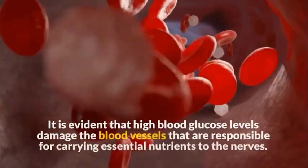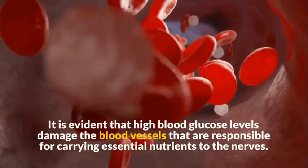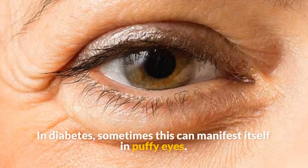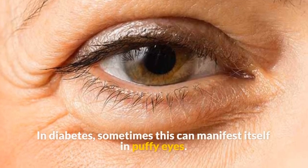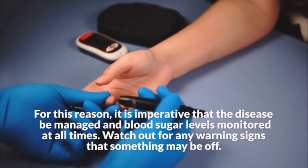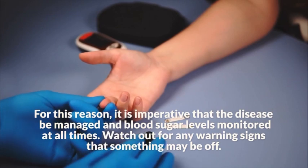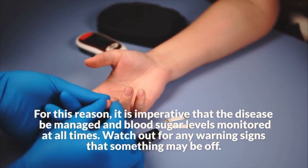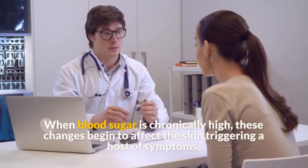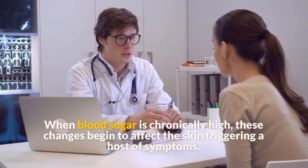Symptom 2: Swollen eyelids. High blood glucose levels damage the blood vessels responsible for carrying essential nutrients to the nerves. In diabetes, this can sometimes manifest as puffy eyes. For this reason, it is imperative that the disease be managed and blood sugar levels monitored at all times. When blood sugar is chronically high, these changes begin to affect the skin, triggering a host of symptoms.